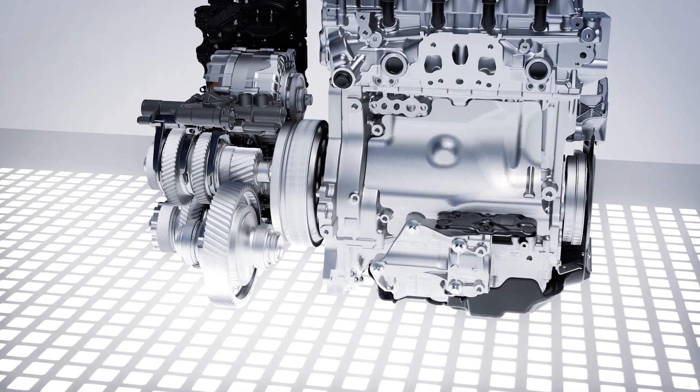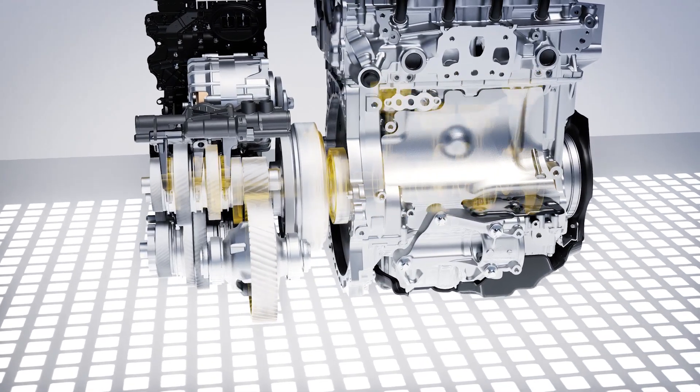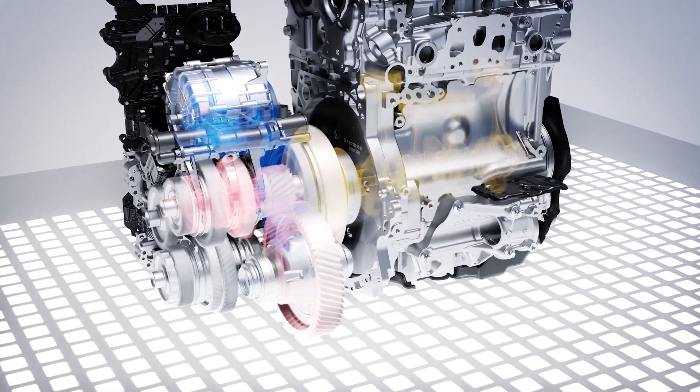All eight gears of the 8F EDCT transmission are available in three different operating modes: from pure combustion engine drive to hybrid drive using both power units, and purely electric driving.